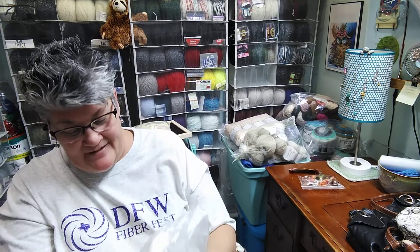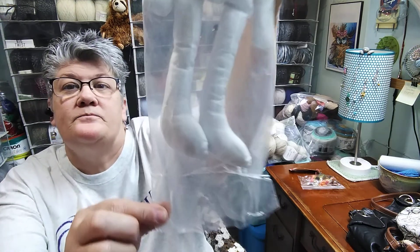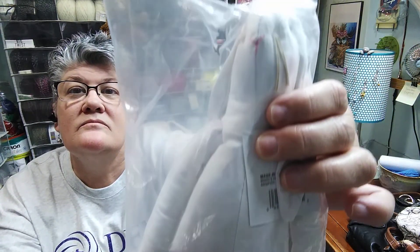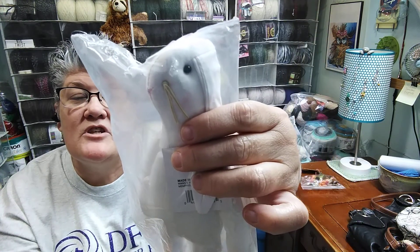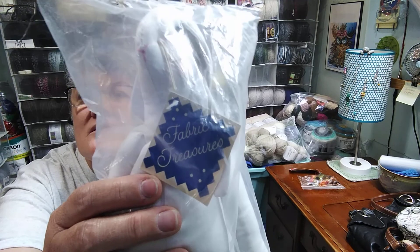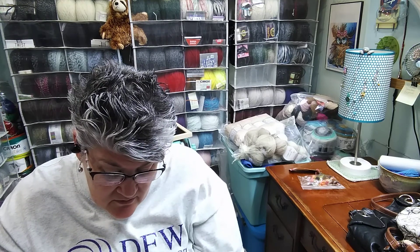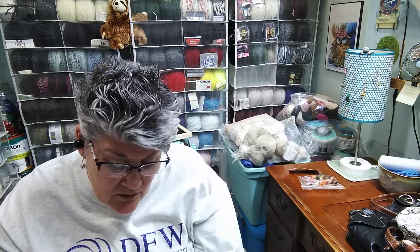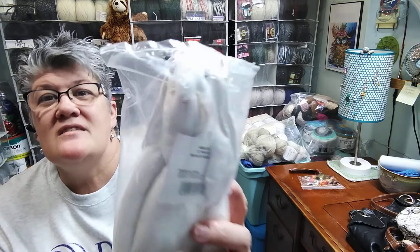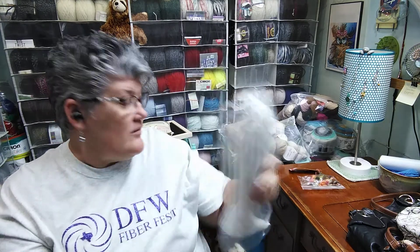Then I found this little bunny that I can make an outfit for. I don't want to take it out — it's in a bag, sealed in the bag. This one was a dollar. It came from Fabric Treasures, so this is kind of a muslin rabbit, and the face has even got the blush on it. This would be cute to make a little outfit for.